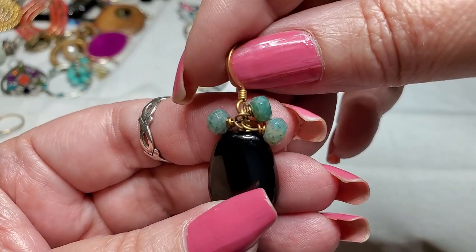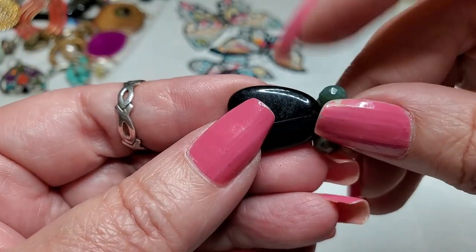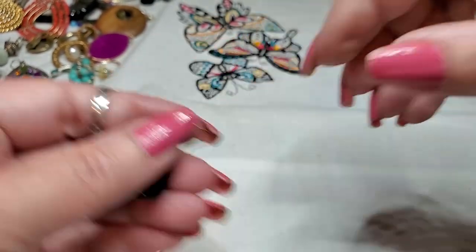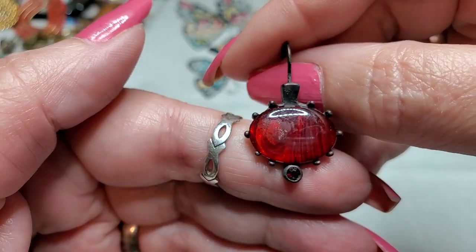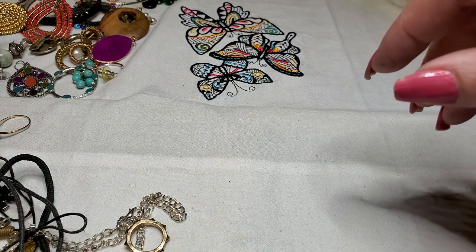Here is what I believe is a aventurine. And I don't know what this is. This is glass. That one's cute. Oh, look at this one — little red acrylic earring, gun metal. Chico's — little Chico's earring.